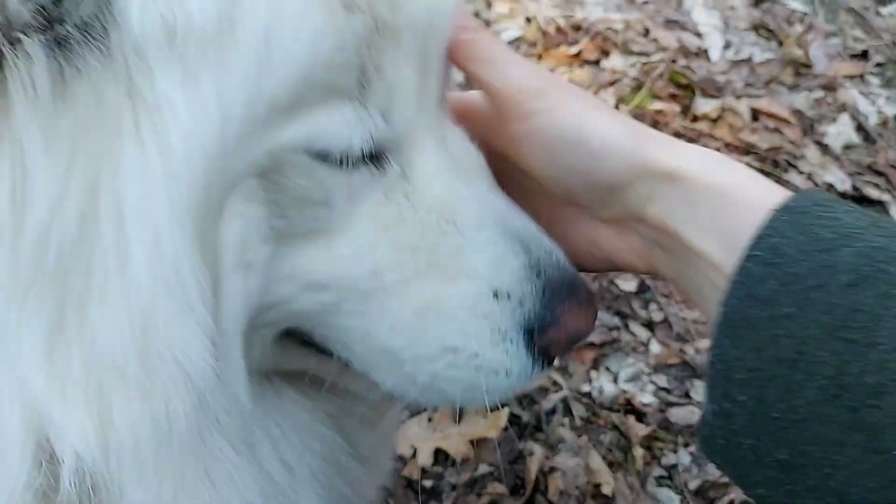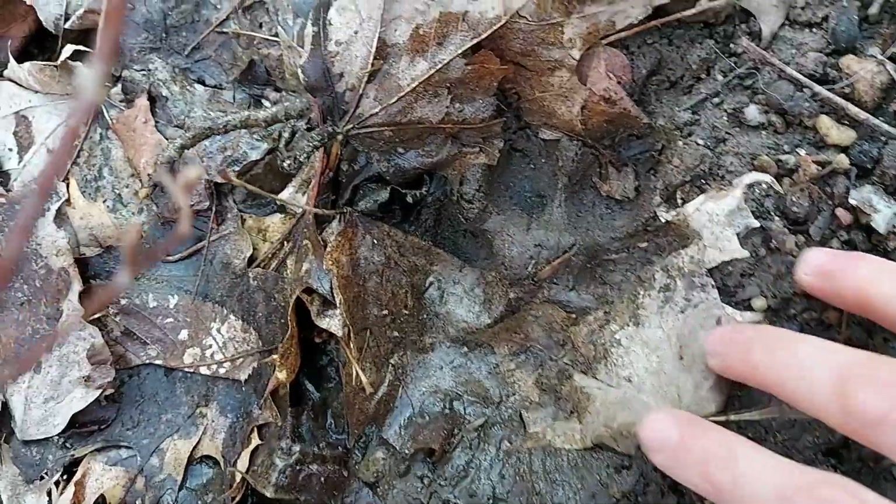We're going to have to do a tick check — that's important. And here we have a wild Yuki paw print.